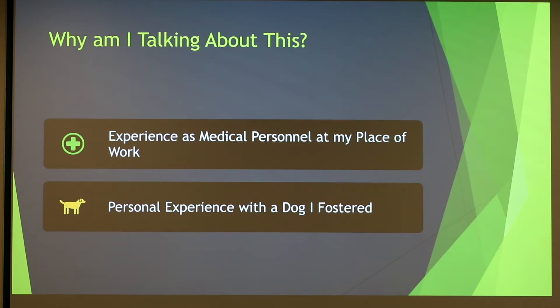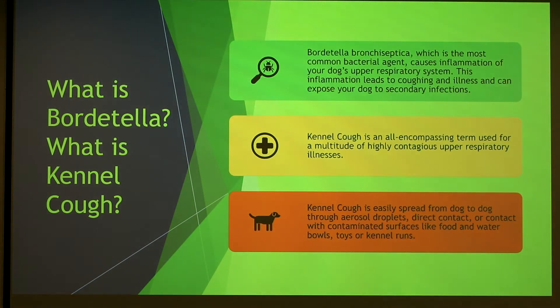What is Bordetella and what is kennel cough? Bordetella is a bacterial agent that causes inflammation of the dog's upper respiratory system. The inflammation leads to coughing and can expose your dog to secondary illnesses and infections. Kennel cough is an all-encompassing term used for a magnitude of highly contagious upper respiratory illnesses.